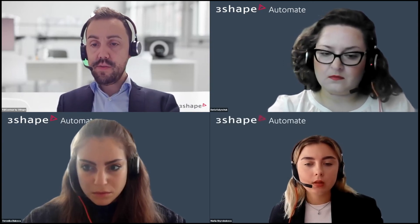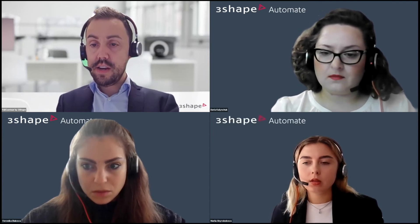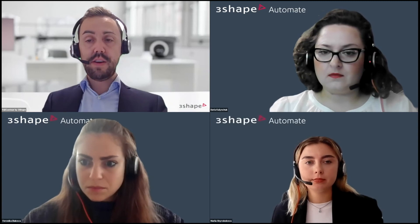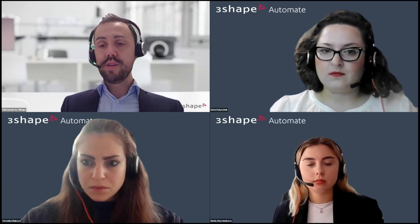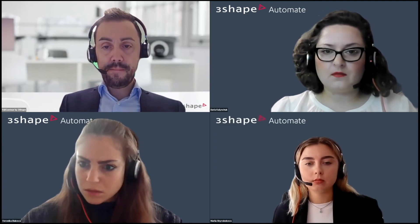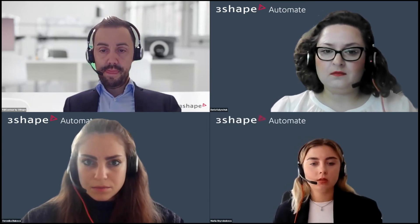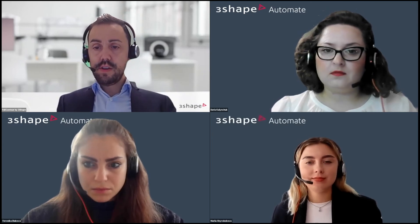A question from Alexander: Automate is AI — will it learn from our habits over time? Yes, and that's also one of the reasons I say to upload more than one case to get a better understanding. Good question, thank you Alexander.